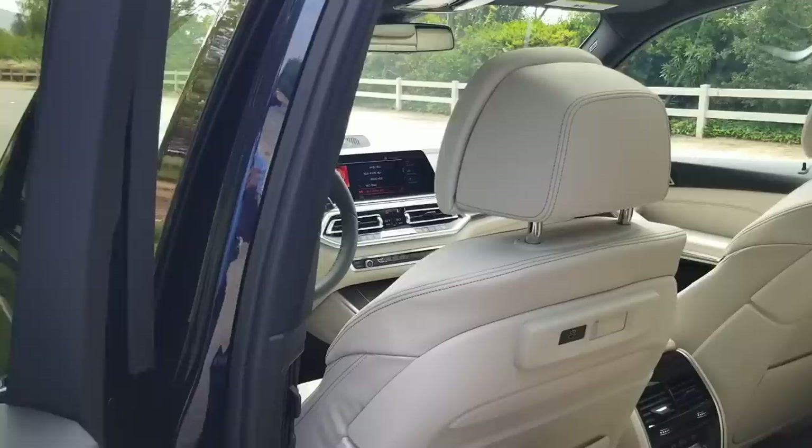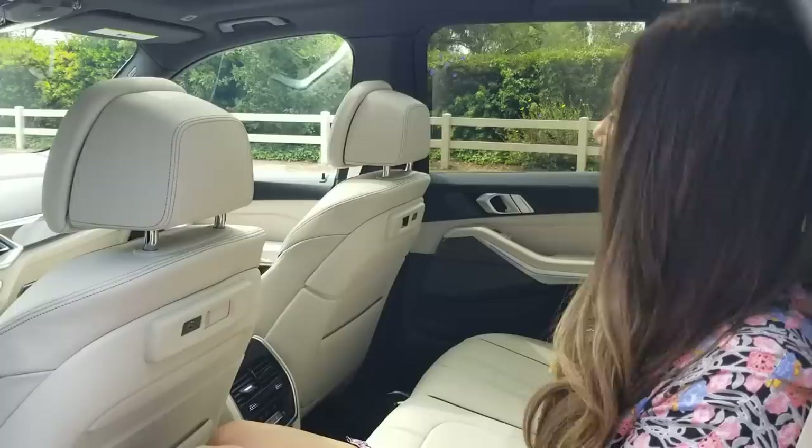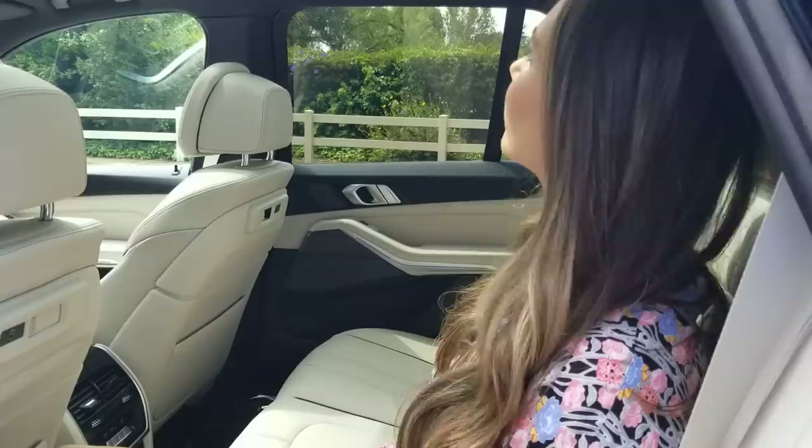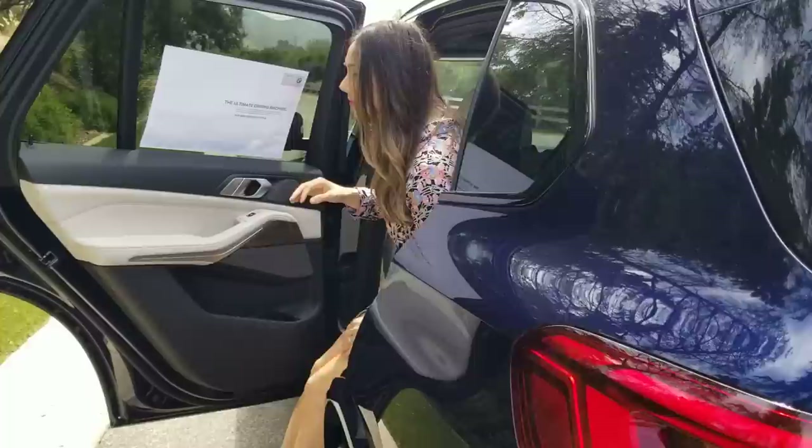What do you think of the back seat, Trish — is it comfortable? Great to hear. One thing I've noticed on the test drives in this car is that the back seat has gotten really, really soft — still supportive, but a lot softer than our previous generation. Very comfortable, especially on that first test drive.